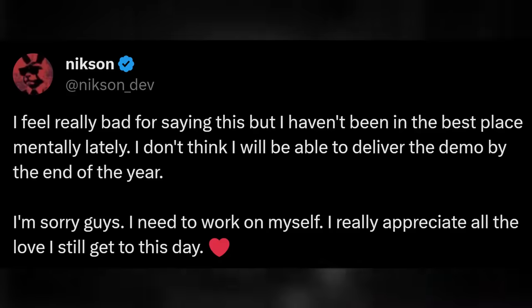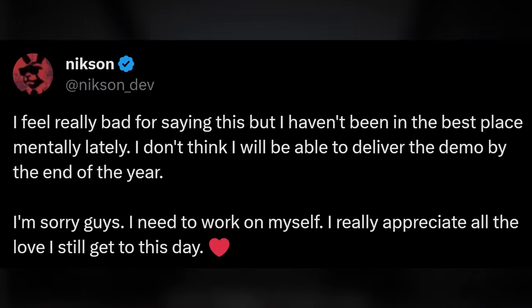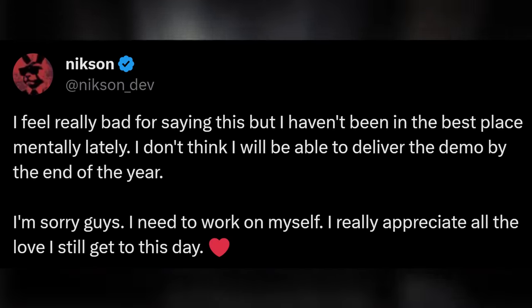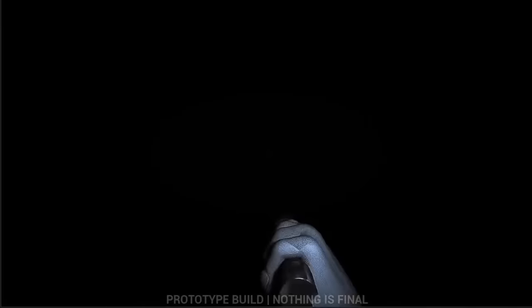Unfortunately we do have some bad news. Nixon went to Twitter to write: 'I feel really bad for saying this, but I haven't been in the best place mentally lately. I don't think I will be able to deliver the demo by the end of the year.' Back in August, Nixon had announced that the office level for the TJoC Ignited Collection would receive a public demo by the end of the year — unfortunately that's no longer happening. Mental health is no joke, and I want Nixon to focus on that before any video game. It would mean the world to Nixon if you'd go leave some positive replies on his posts.